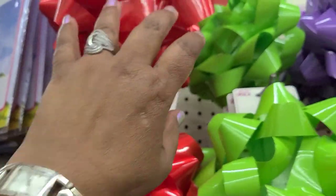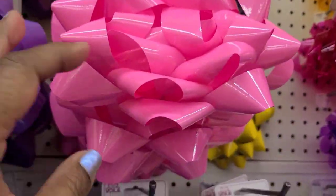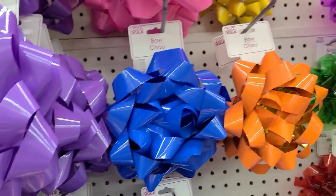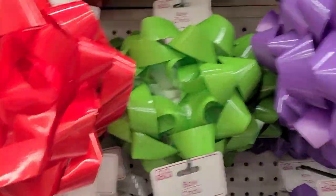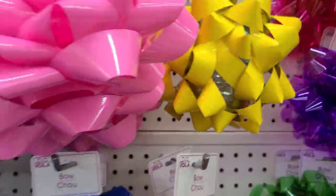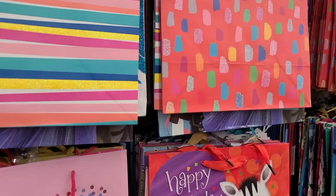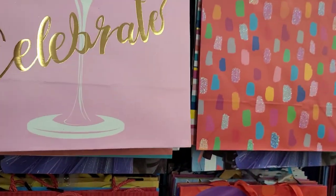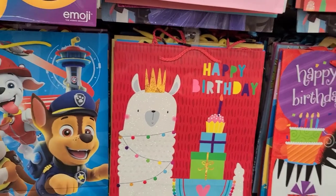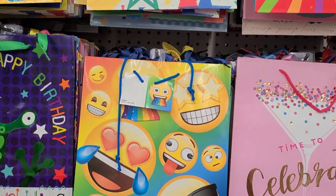I was talking about huge bows the other day — they have a beautiful red, green, purple, yellow, and pink. They also have black, white, orange, and smaller yellow bows. Some say 'Time to Celebrate,' 'Happy Birthday' with a llama, and 'Don't Bring Your Drama Here.' They also have Paw Patrol and emoji bows.